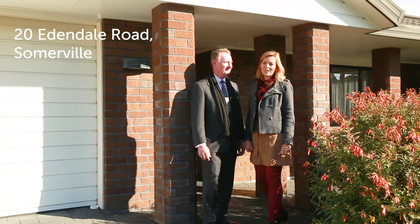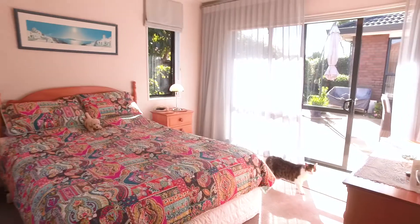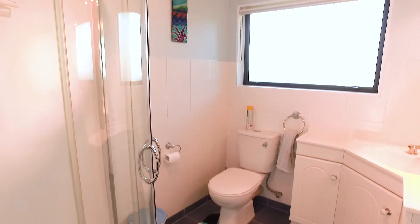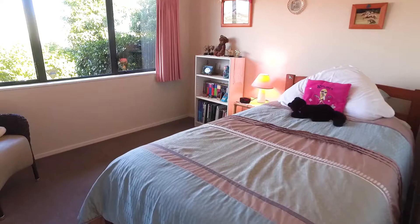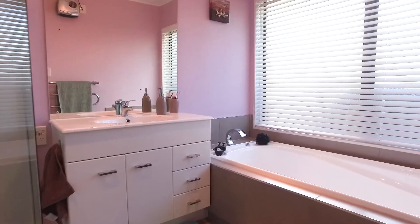Hi, I'm Steve Knowles and I'm Sheena Knowles, and we're from Barfoot and Thompson Howick Branch. We're here today at number 20 Edendale Road and we'd like to show you around. It's a four bedroom, two bathroom, single level brick and tile property, sitting on a lovely level 646 square metre section.